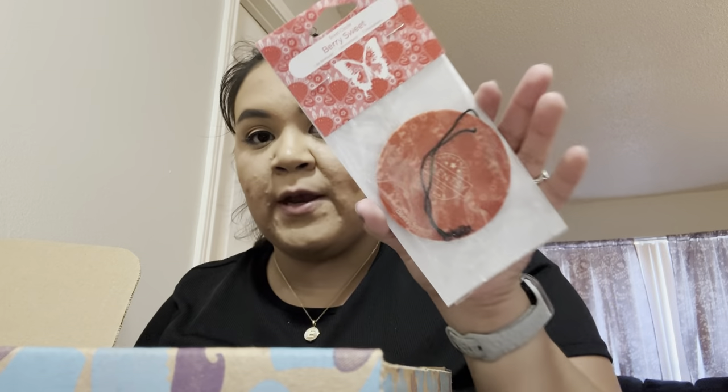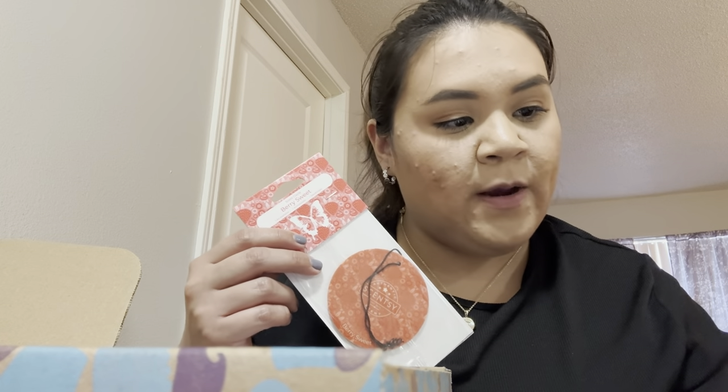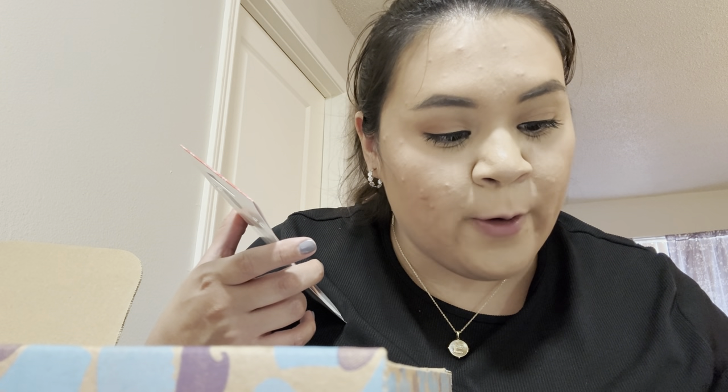We also got a scent circle in Berry Sweet, which is also a new scent. Scentsy describes it as fresh blueberries and red strawberries coated in a sweet candy glaze — as sweet as can be. I'm excited because that sounds right up my alley; I really like berry notes, so we shall see.